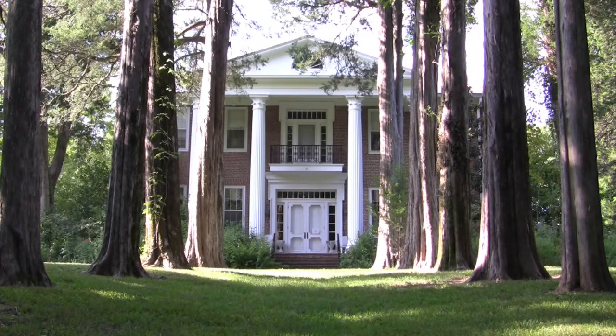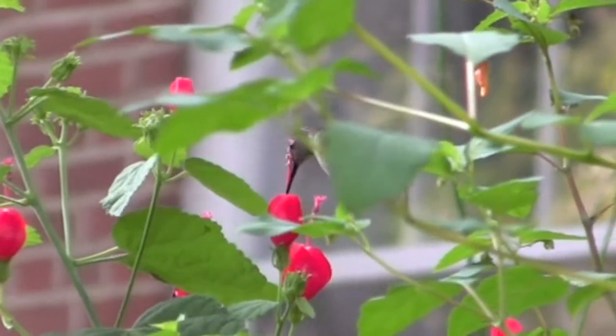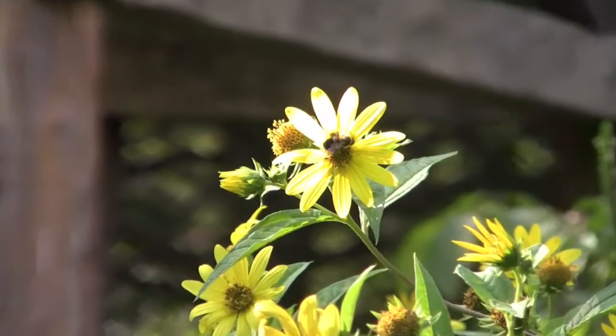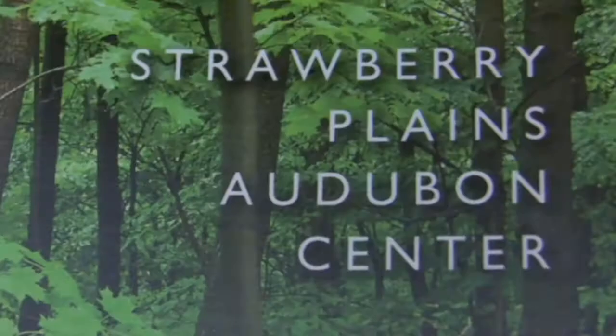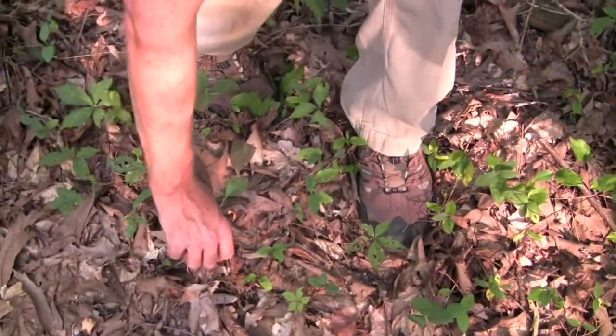The Strawberry Plains Audubon Center outside of Holly Springs may be best known as a bird sanctuary where hummingbirds feed on the nectars of various blooming wildflowers, but the 2,500 acre preserve is also home to various types of mushrooms, including the popular edible chanterelle.